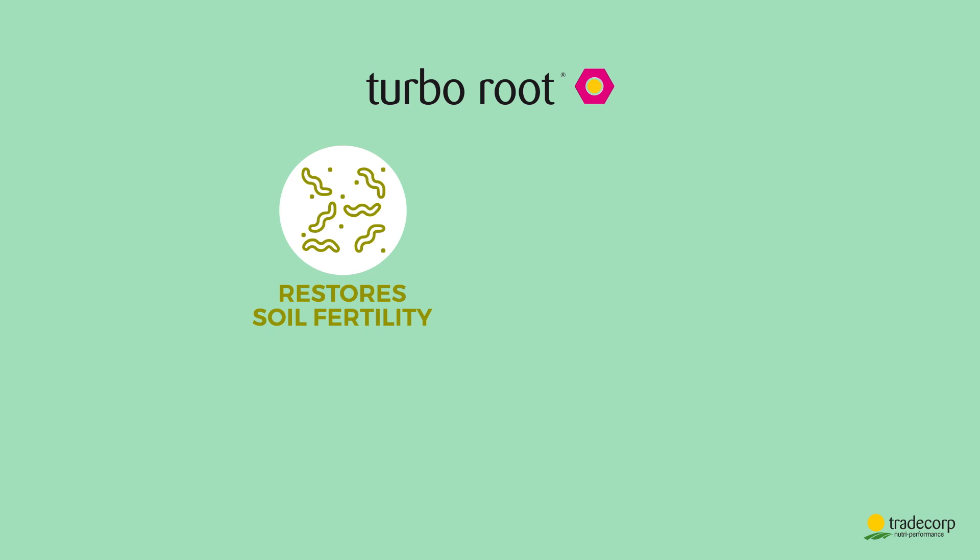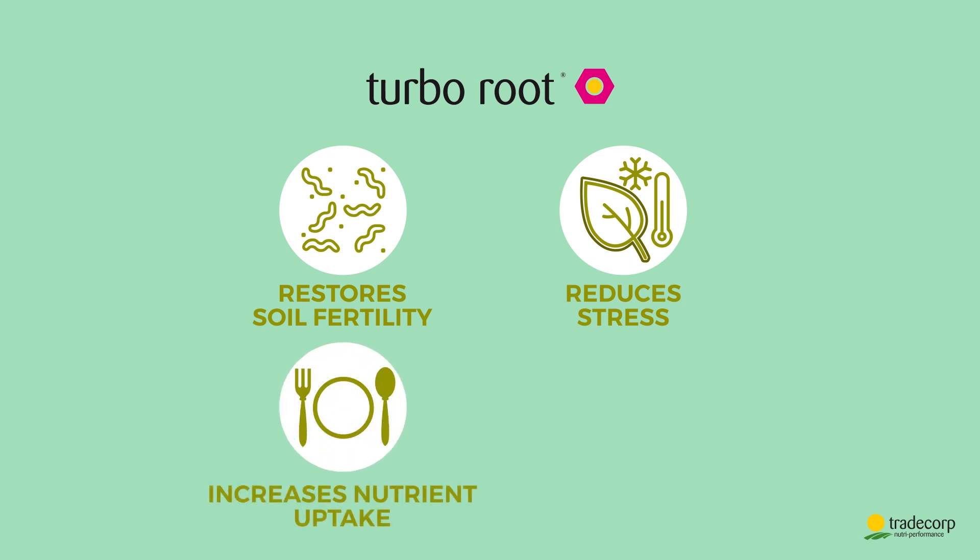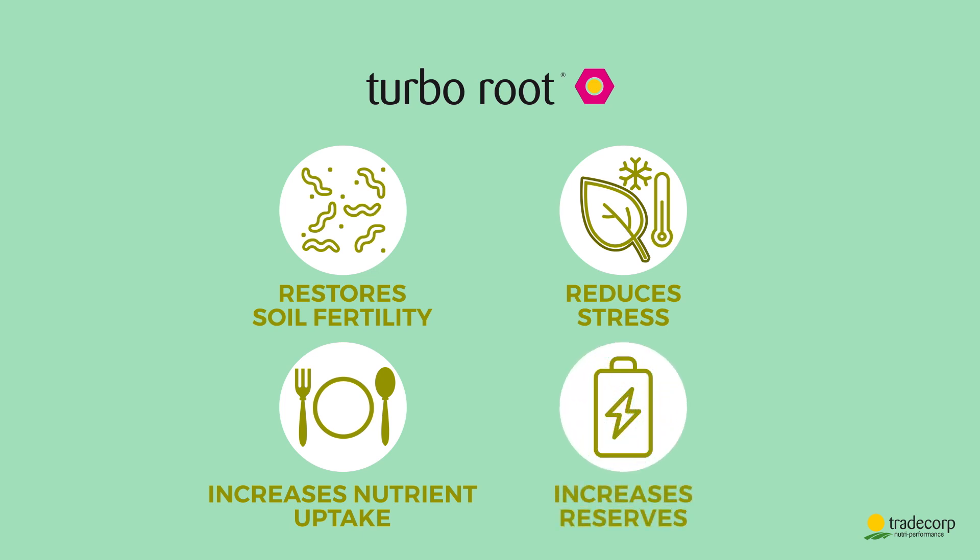TurboRoot restores and preserves soil fertility. Releases stress during the key stages of the plant's life. Increases nutrient uptake and efficiency. And finally multiplies soil reserves.